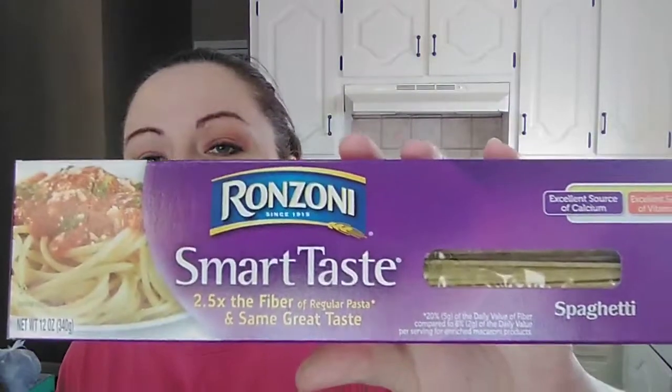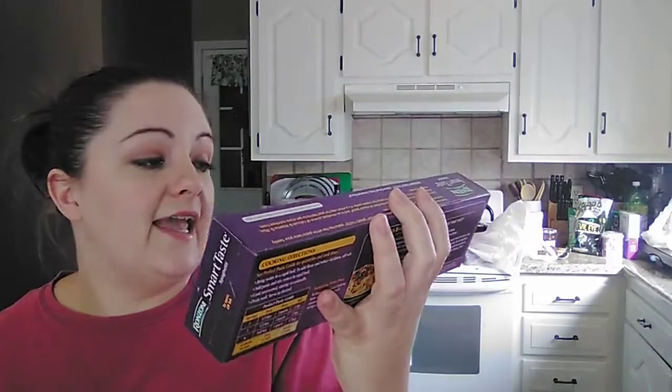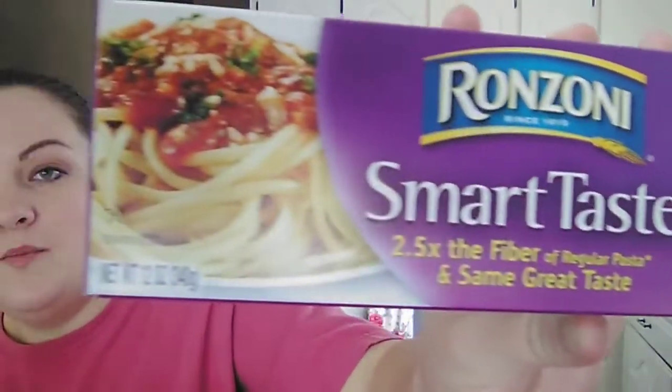I picked up four of these Ronzoni Smart Taste spaghetti. It says two and a half times the fiber of regular pasta. These were only 49 cents a piece and it is a 12 ounce box — I thought that was a really, really good deal. I was down to just one box left of spaghetti, so that was something I needed to get restocked.